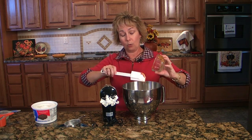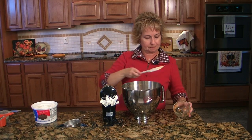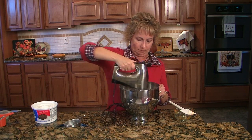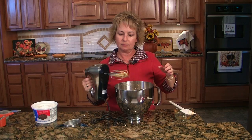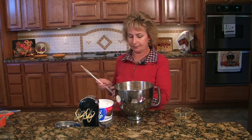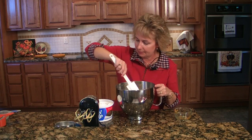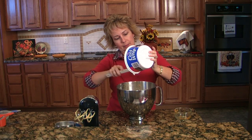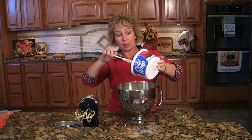To that we're going to add 16 ounces of Cool Whip. You see why I've got the bigger bowl — I was afraid I couldn't get all that in a smaller one. I'm not going to use the mixer to fold that in; I'm just going to use my spatula because you don't want to break down your Cool Whip.